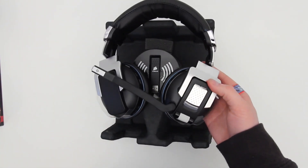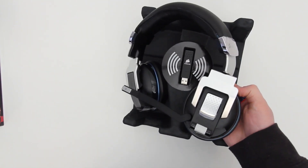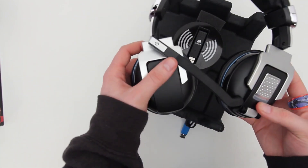Taking a closer look at the headset, you can start to appreciate the build quality as well as the attention to detail that Corsair has put into the Vengeance 2000. These things are solid — they're built like a tank, which a gaming headset needs to be because they get a lot of use.